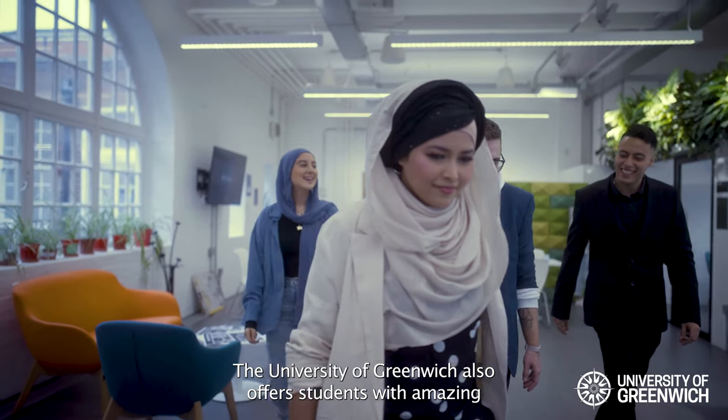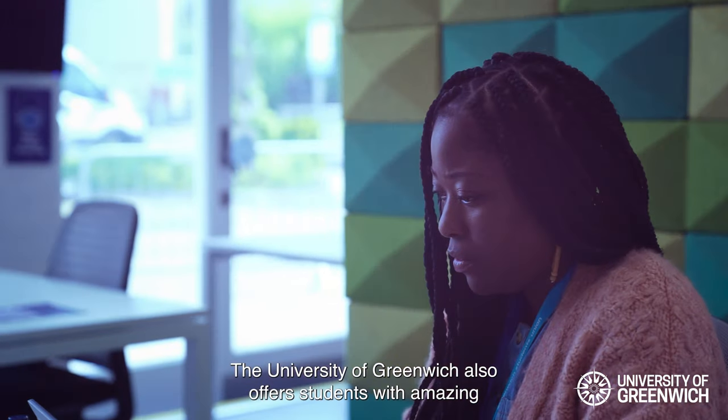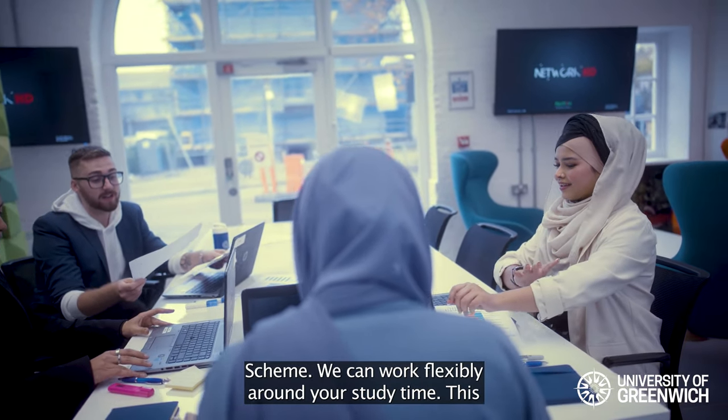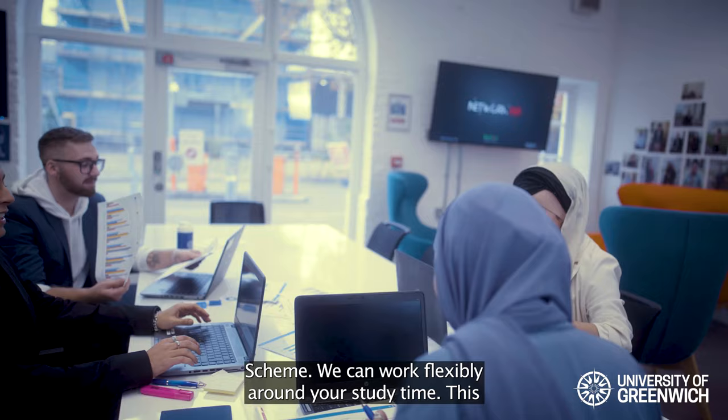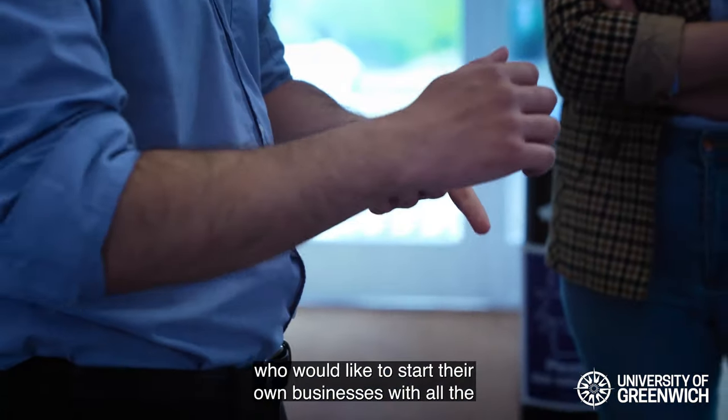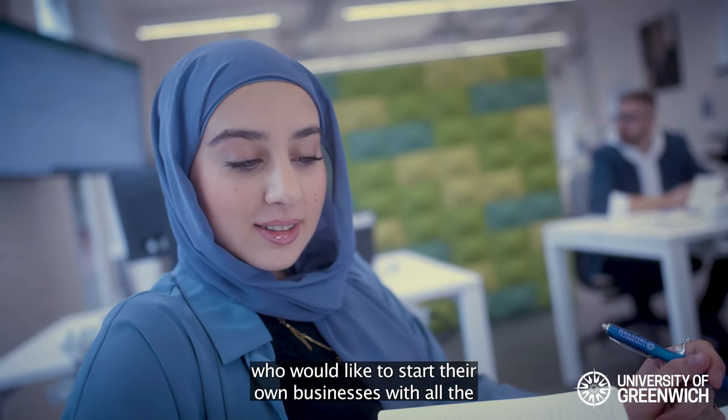The University of Greenwich also offers students amazing part-time work opportunities such as the student ambassador scheme, where you can work flexibly around your study times. This building here, the Cooper building, also supports students who would like to start their own businesses with all the help they need.